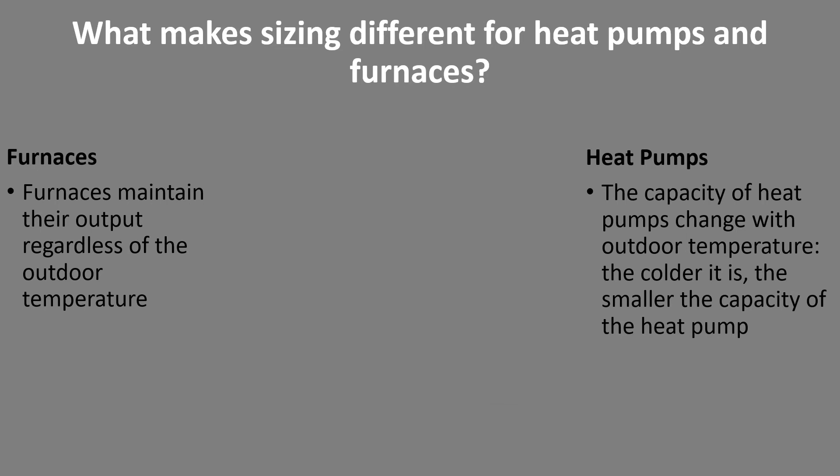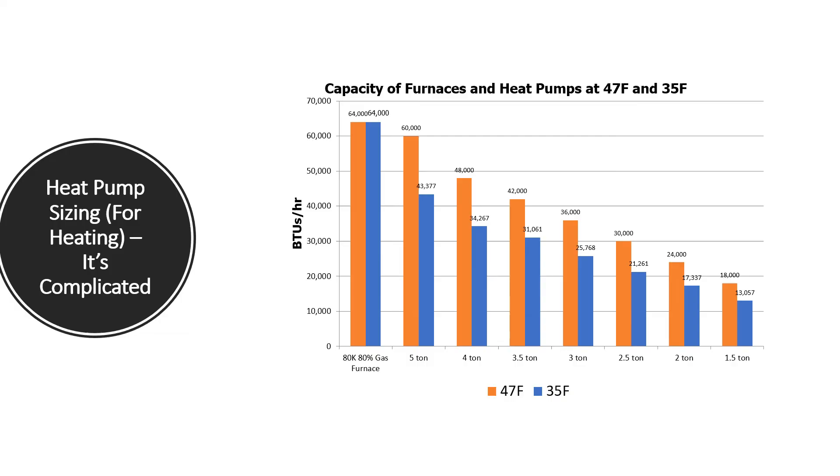What makes sizing for heat pumps different from furnaces? Furnaces maintain their output regardless of outdoor temperature. With most heat pumps, capacity changes with outdoor temperature — the colder it is, the smaller the capacity. A chart shows an 80,000 BTU 80-percent gas furnace maintaining the same capacity whether it's 47 or 35 degrees outside. A three-ton heat pump, however, gives you three tons of heating at the 47-degree AHRI rating point, but by the time we get down to 35 degrees it's closer to two-ton capacity. So we have to account for heat pump capacity at various outdoor temperatures when sizing.